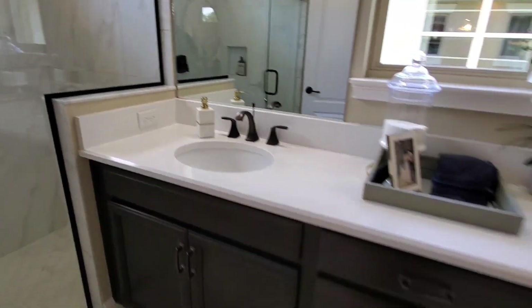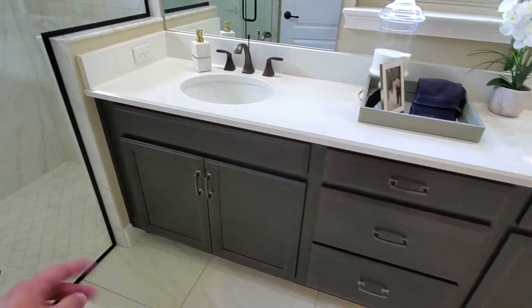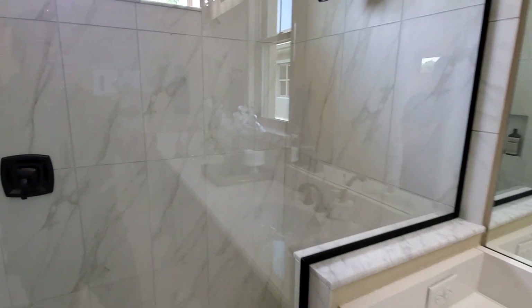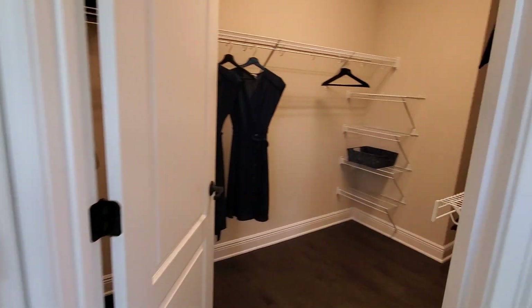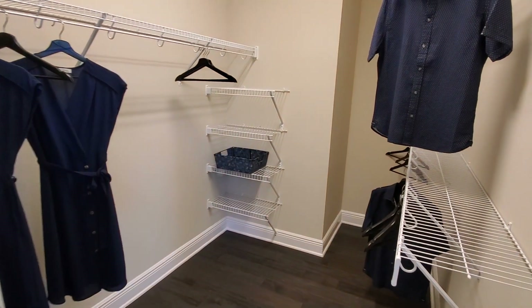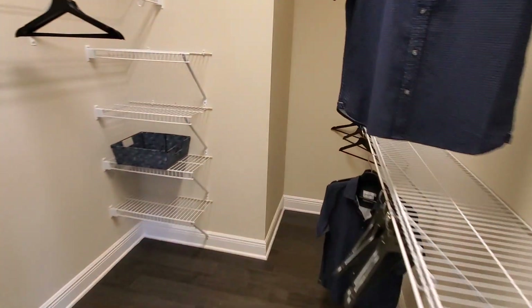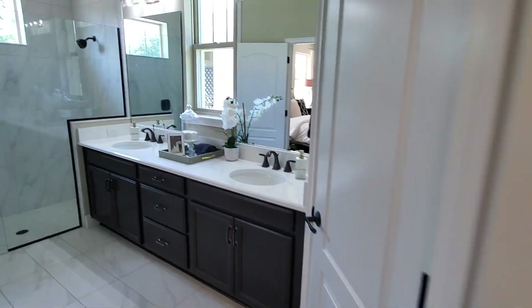Aquí tenemos el área del lavamanos del baño principal: dos lavamanos con sus espejos, el área de la ducha. Por acá está el closet, bastante amplio, y el área del inodoro sanitario.